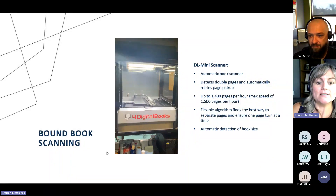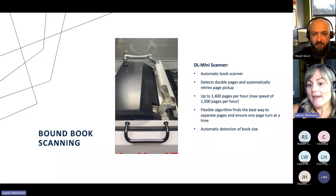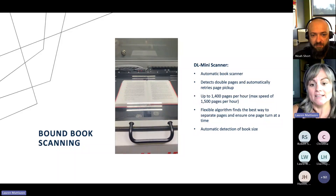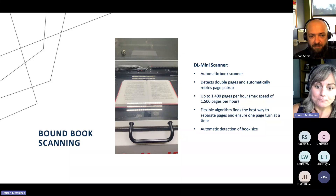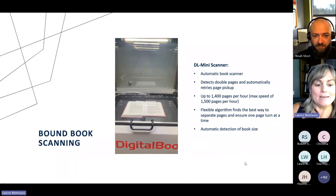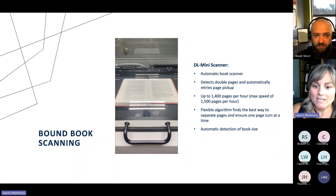Next up, we have bound book scanning with our DL Mini scanner. This is actually an automatic book scanner — a really cool scanner that we have in-house. We put the book into the machine and it automatically detects the sizes. If there is a double page when it gets flipped, the machine will stop and go back and retry to pick up those pages and scan them. It scans up to 1,400 pages per hour with a max speed of 1,500 pages per hour. With the flexible algorithm, it's the easiest way to separate those pages one turn at a time, saving a lot of time and money.